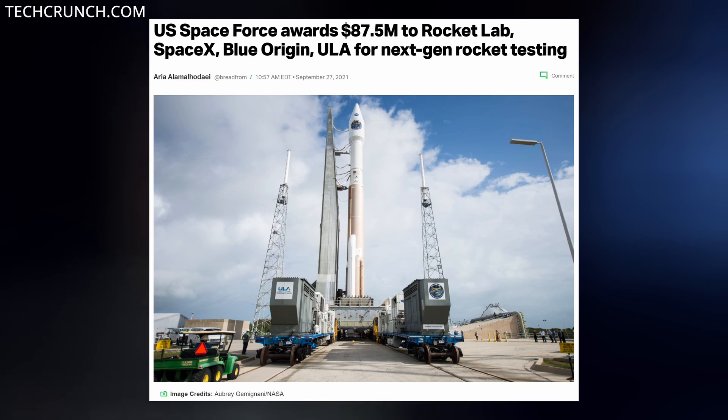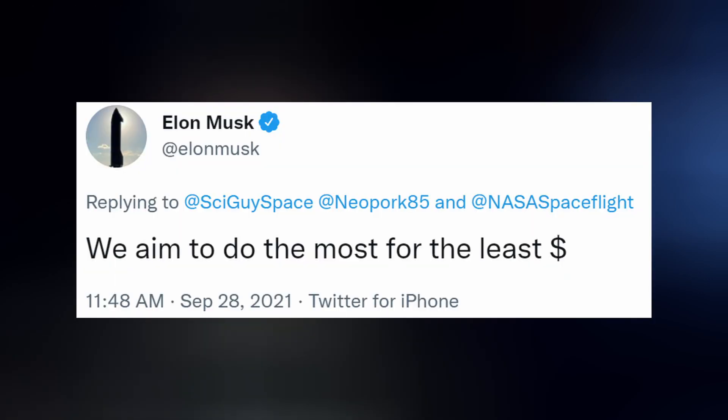SpaceX was one of four companies to be awarded by the Space Force's SPEC program. They received $14.4 million for combustion stability analysis and testing of Starship's Raptor engines. The other three companies each received $24.3 million for their next-generation rockets, which is substantially more than what SpaceX got, because SpaceX has a habit of outbidding the competition to save the taxpayers money.